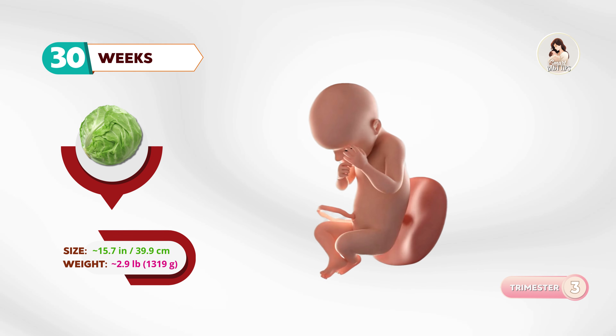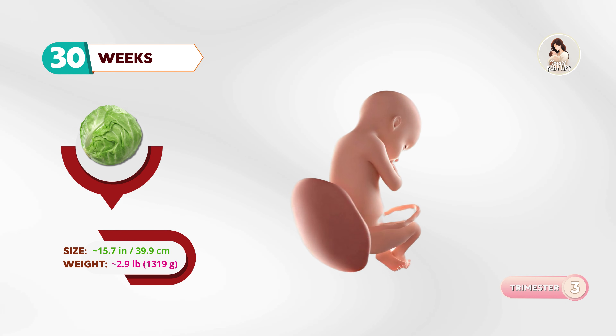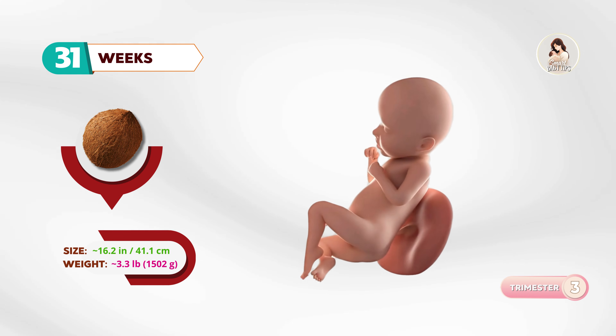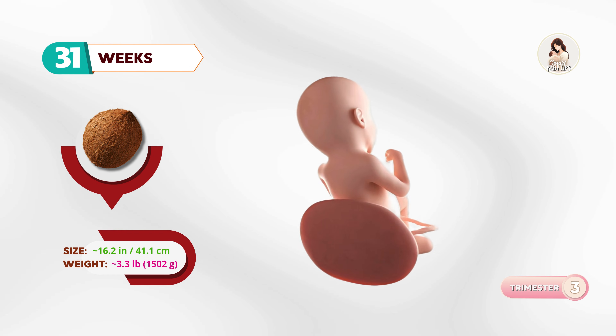At thirty weeks, your baby is like a cabbage. The brain is growing rapidly, and the baby is starting to regulate body temperature. By thirty-one weeks, about the size of a coconut, the baby is putting on more fat, making the skin look smoother.